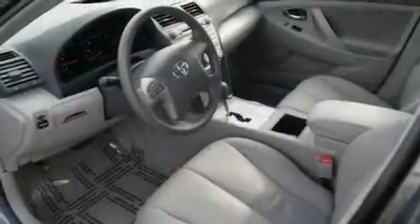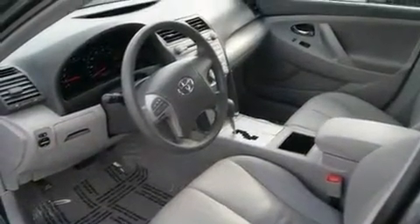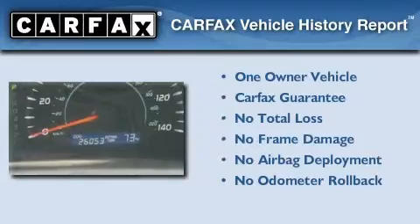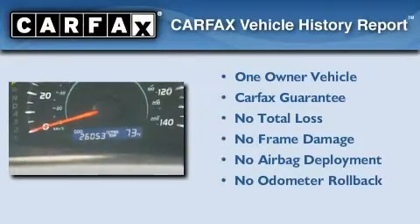With an EPA estimated rating of 31 miles per gallon on the highway, fuel efficiency is still high on the list of priorities. This sedan has had only one owner, and it qualifies for the Carfax Buy Back Guarantee.